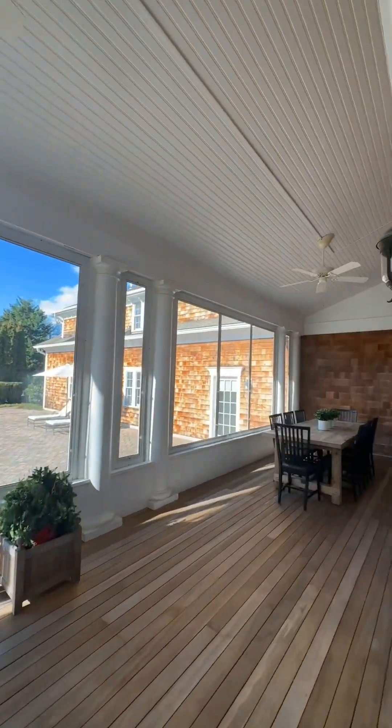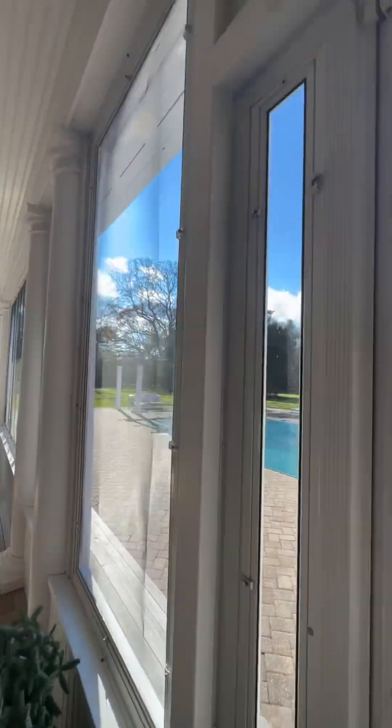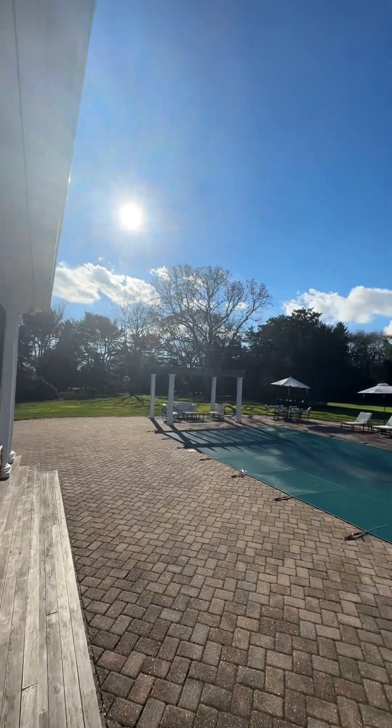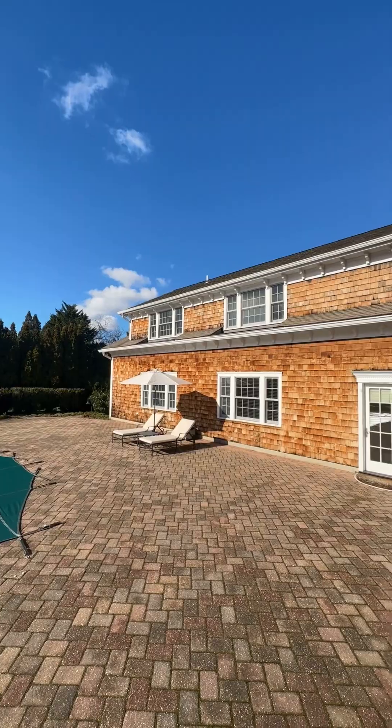The outdoor oasis features a heated gunite pool, a hard true tennis court with basketball hoop, and meticulously landscaped grounds. Visit 15bridlepath.com to learn more.